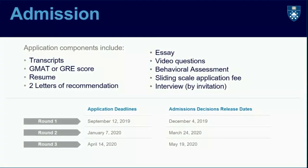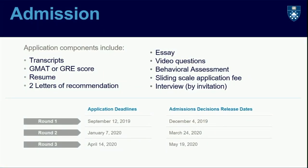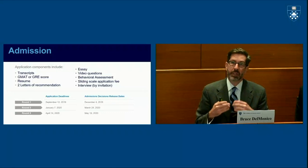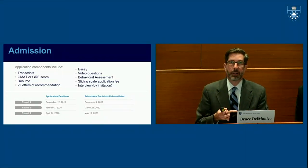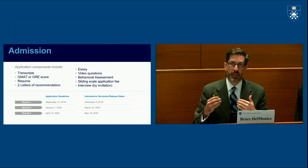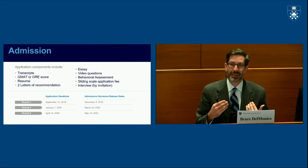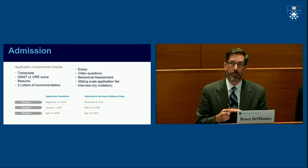Just briefly before we get into the actual application itself, let me give you an overarching summary. In our application, we ask for a number of the same things you would be asked for at other business schools: your academic performance, undergraduate and graduate transcripts, a GMAT or GRE score, a resume, and your work experience. We have one essay—describe your biggest commitment—and we require two letters of recommendation. We also have a few elements that are unique to us, which we'll talk about in a few minutes.